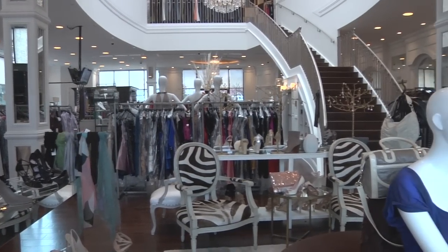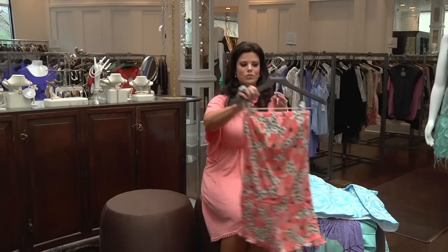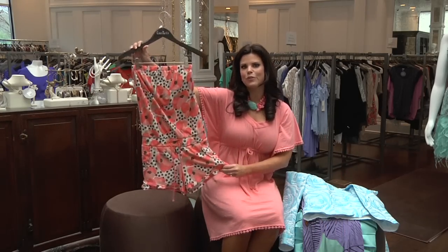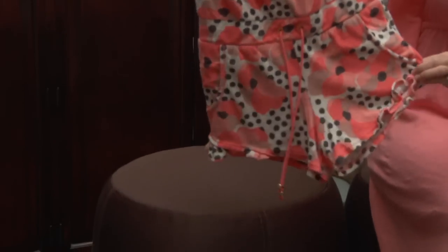We're here at Coattails today to look at some great new spring items. The first thing I want to show you is this darling little Juicy Couture romper. Great for the college girl for the beach. The price on this little romper is $148.